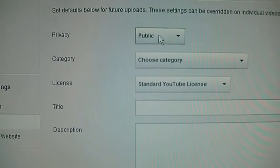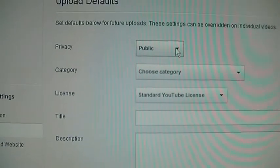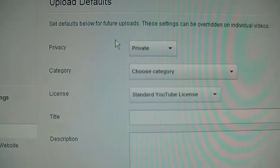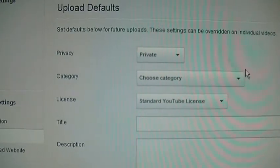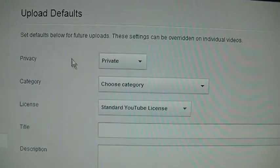You can also set your videos to private when you first upload, just to make sure it went through and to make sure the thumbnail is correct. You can change that here too, so after you upload a video it'll wait for you to go back and make it public.